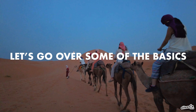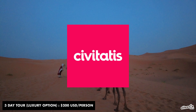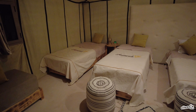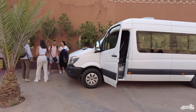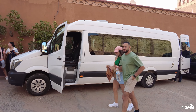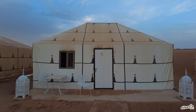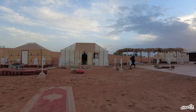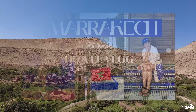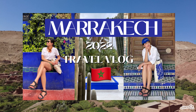Before we head into the desert, let's go over some of the basics. I booked this trip through Sibitatis for $200 per person. This includes accommodation, some meals, transportation, and an English-speaking tour guide. There are two different types of packages, standard and luxury. The only difference is the type of accommodation on the second night. We went for the luxury option since it was only a $50 difference. And if you want more information about traveling to Marrakesh, then make sure you check out my travel guide.